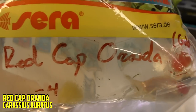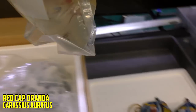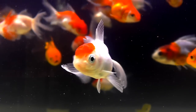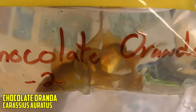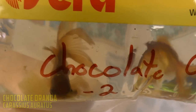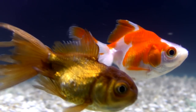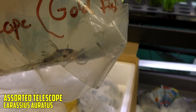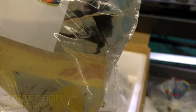Next up, we have red cap orandas — looks like four of those. We're pretty low on goldfish, so we ordered a decent amount. Next up, we have chocolate orandas — looks like just a couple of those little dudes. A little bit of shredded fins in the bag, but we can repair that. Next up, we have some telescope eye, also known as the dragon eye goldfish.